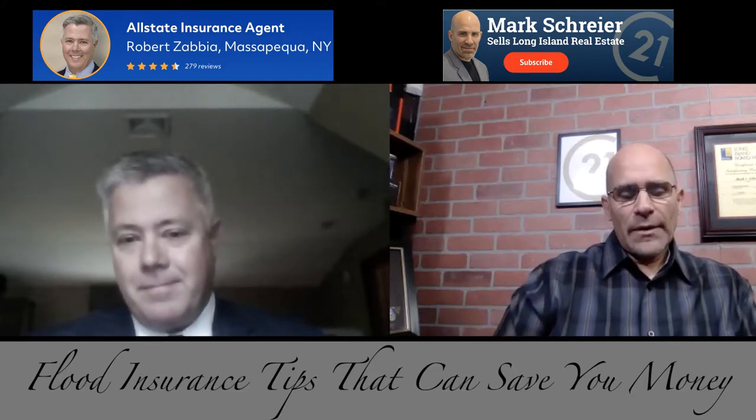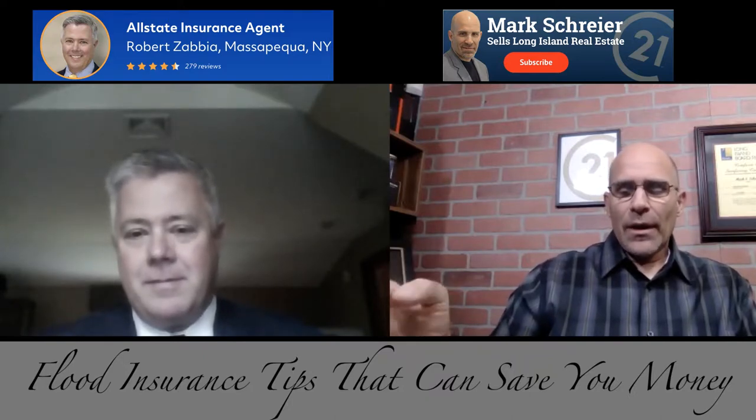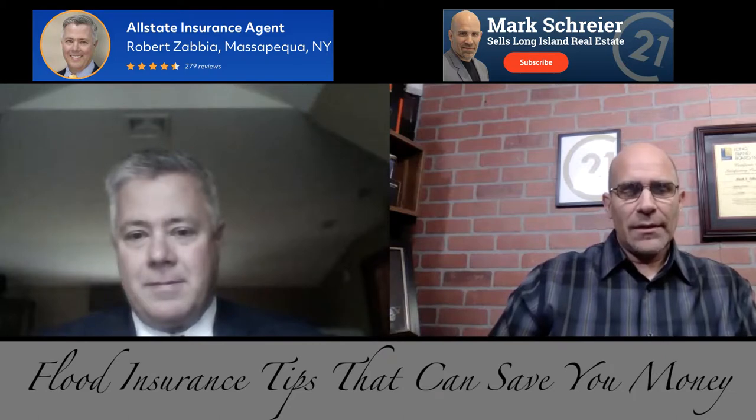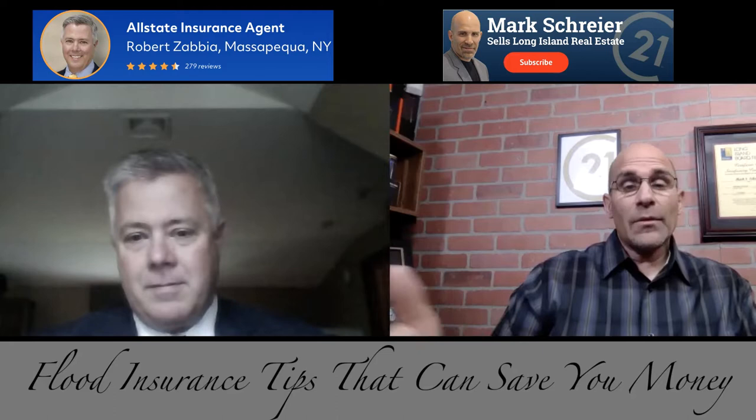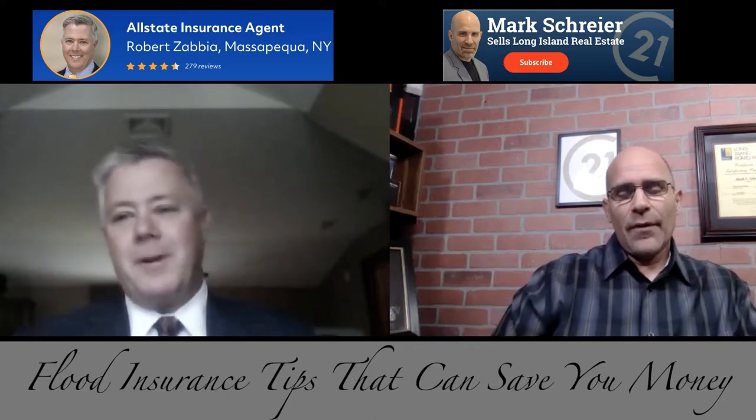In one of my recent deals, the homeowners saved a significant amount of money by being able to take over the flood insurance that was existing on the house already. They were getting quotes that were very expensive. When they found out they were able to transfer the current policy, they were very happy to find out the amount of money they could save. So that's a very good tip.